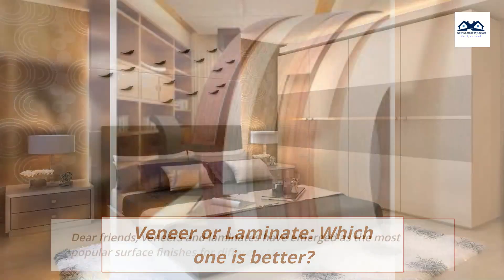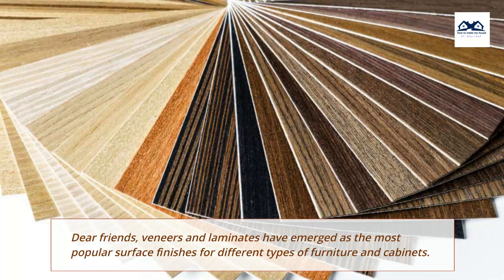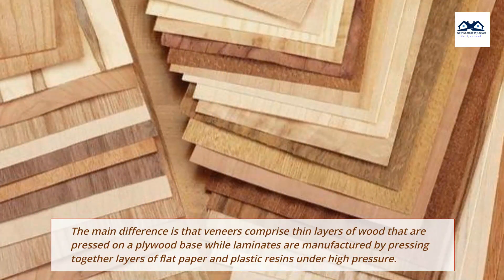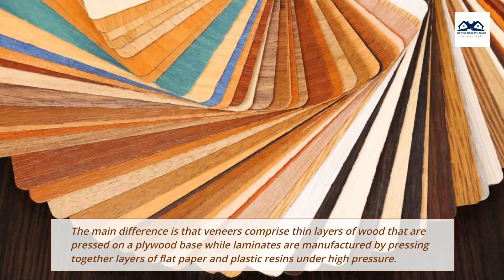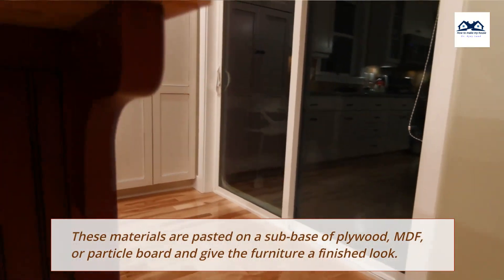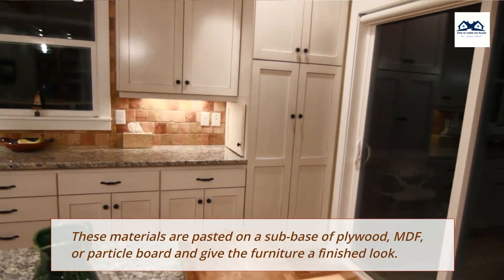Veneer or laminate — which one is better? Dear friends, veneers and laminates have emerged as the most popular surface finishes for different types of furniture and cabinets. The main difference is that veneers comprise thin layers of wood pressed on a plywood base, while laminates are manufactured by pressing together layers of flat paper and plastic resins under high pressure. These materials are pasted on a sub-base of plywood or particle board and give the furniture a finished look.